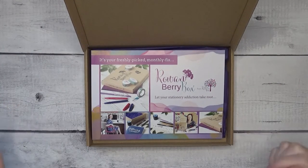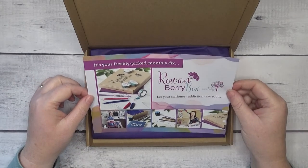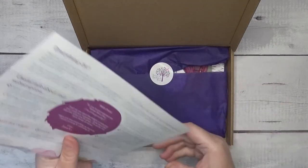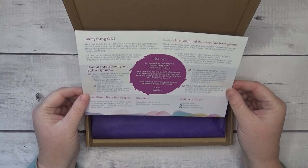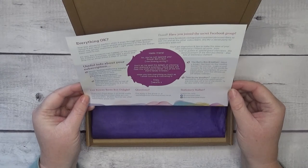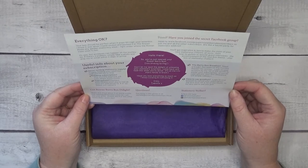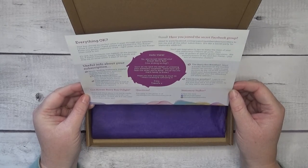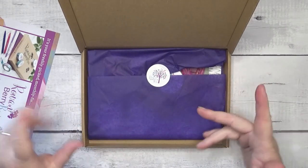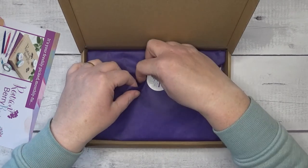So I haven't opened this, so this is a proper, proper unboxing. So the first thing we've come across is a booklet. It says it's your freshly picked monthly fix. And then on the back, we've got lots of information about subscriptions, how to show it on social media, any questions. There's also a secret Facebook group and how to join that. Fabulous. And look at that — I love it when people put things nicely in tissue paper.